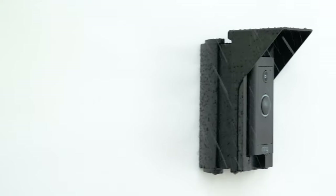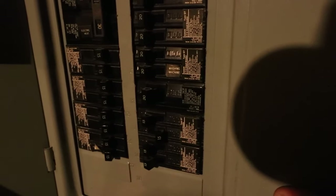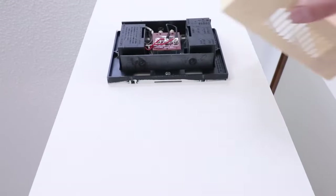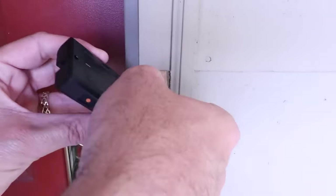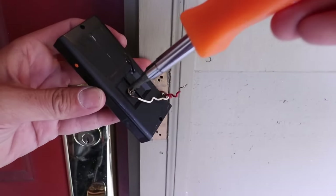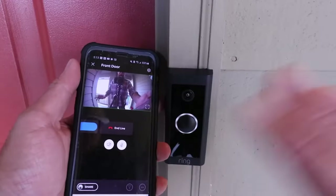One of the most impressive features is its smart motion detection. You'll be alerted instantly when someone triggers the motion sensors, and you can customize specific zones for monitoring, reducing false alerts. You can converse with visitors at your door through the built-in microphone and speaker, even in noisy environments, thanks to noise cancellation technology. Plus, the doorbell is weather-resistant, operating in temperatures from minus 4 degrees Fahrenheit to 104 degrees Fahrenheit, ensuring year-round use.